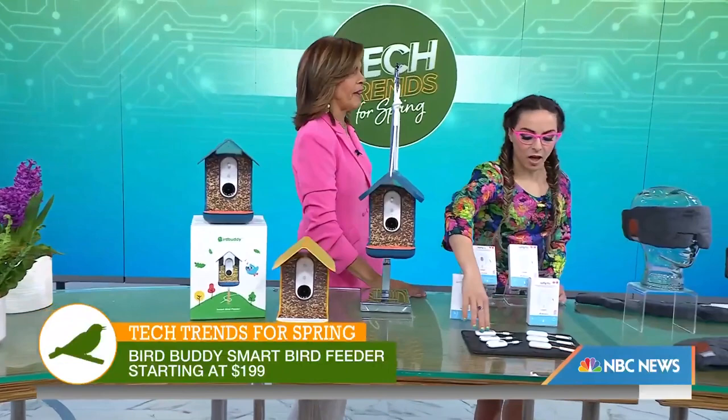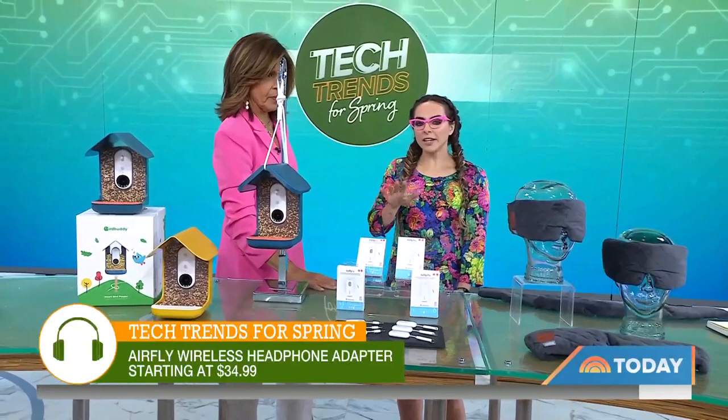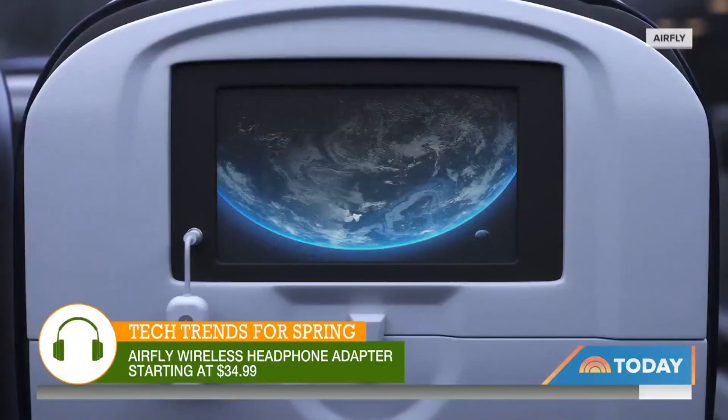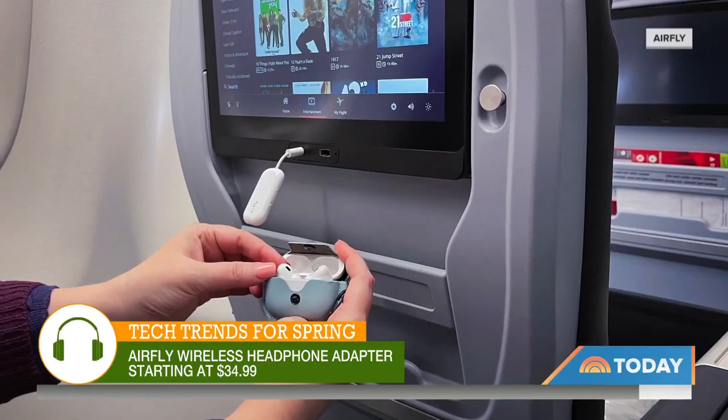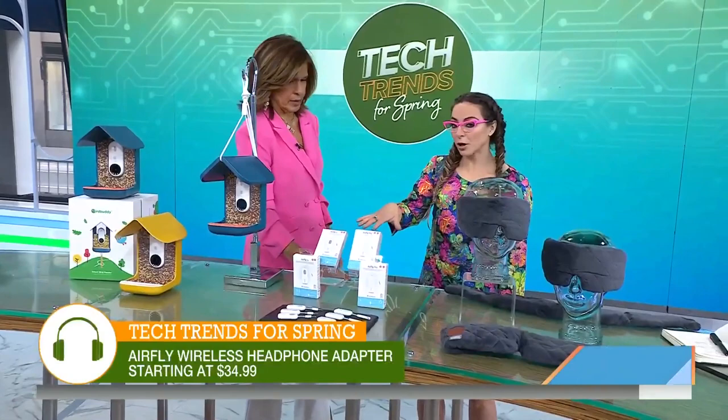I've been on a plane many times and they have those old-fashioned jacks, so you're trying to put your earbuds in and can't do it. This falls into the 'why didn't I think of this' category. This is Air Fly — a Bluetooth dongle, a WiFi adapter that allows you to connect right to that plane seat or to a treadmill. Easy access to your Bluetooth headphones. Starting at just $35. The pro model lets you connect two units, so if you have a friend sitting next to you or your kids, brilliant.